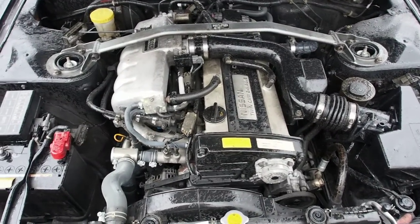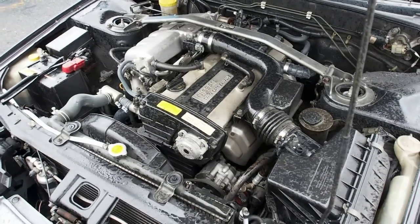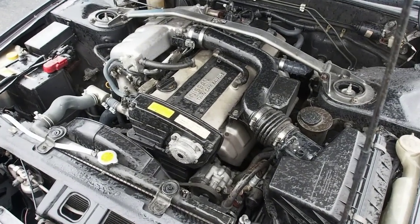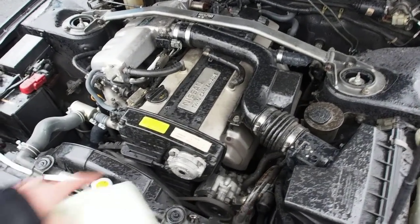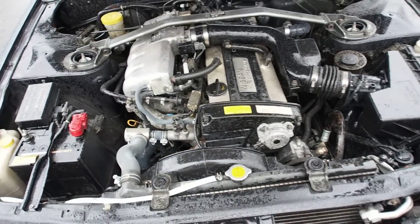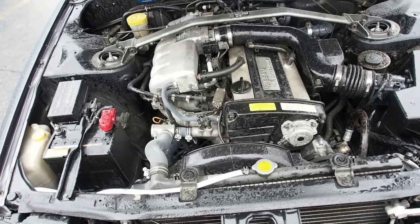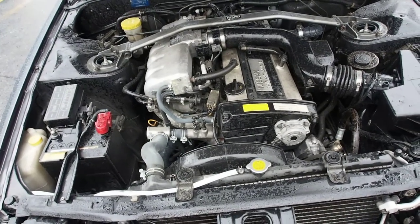Pretty standard engine bay here, no signs of rust in it. The coolant looks good and the oil looks good. Timing belt was changed in 2008 at 189,200 — there's a sticker right here for that. It's an RB20 engine but with no turbocharger. I guess it would be more reliable than your standard RB20, which is generally not that bad of an engine anyway.